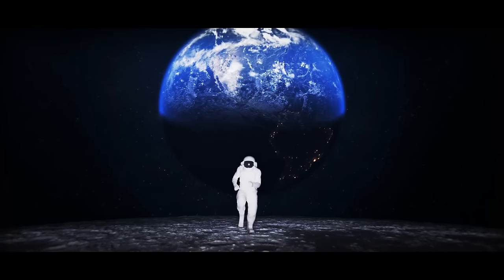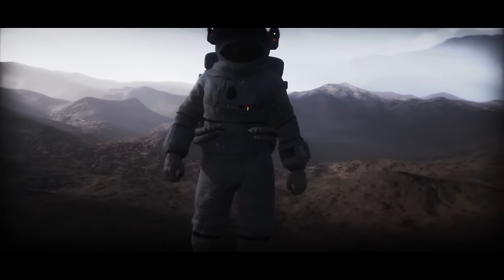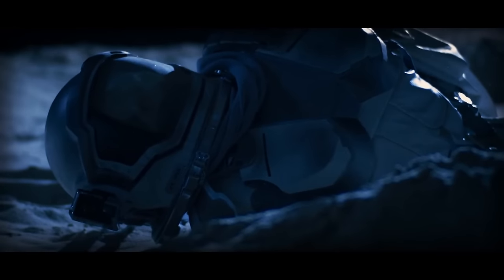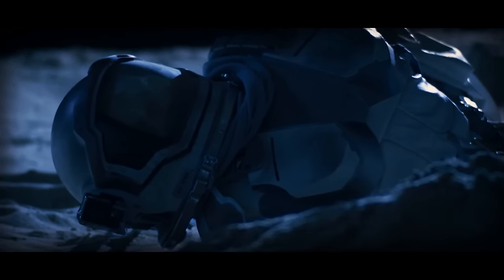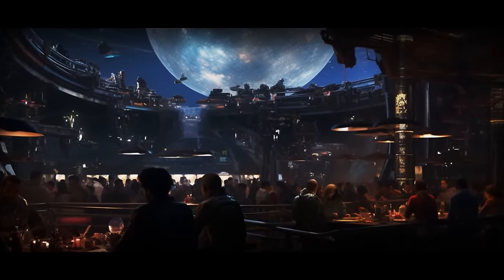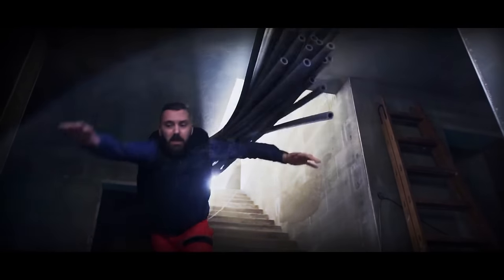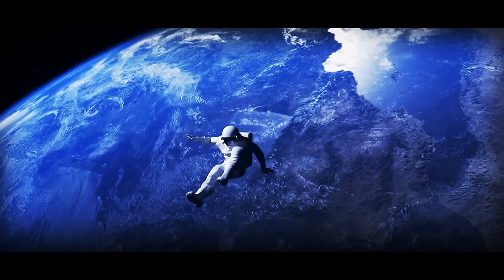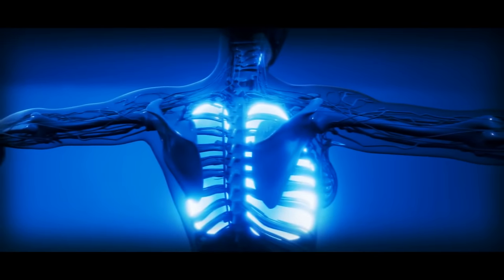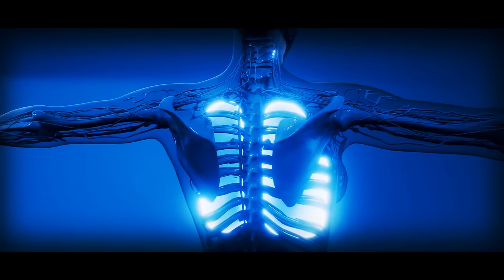On the Moon, gravity is way weaker than on our home planet. While it makes it easier to walk and even run on the satellite surface despite a bulky spacesuit, it's not great in the long run. That's why inside lunar bases there's an artificial gravitational field. Without it, people would have problems with coordination, balance, and orientation in space. Plus, weight-bearing bones would lose 1% to 1.5% of mineral density per month, along with many other health problems.